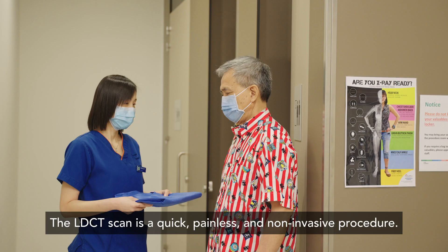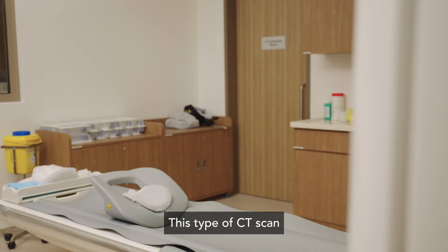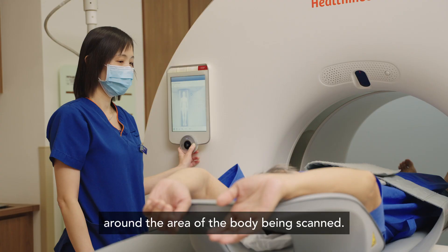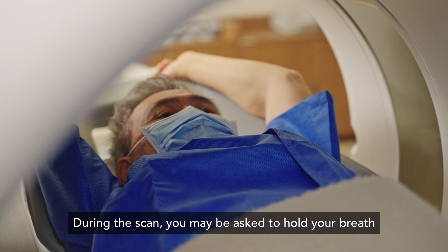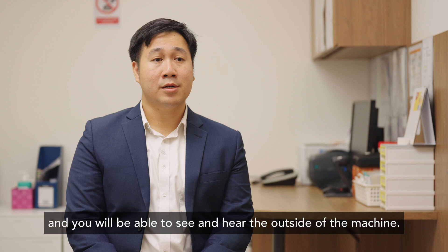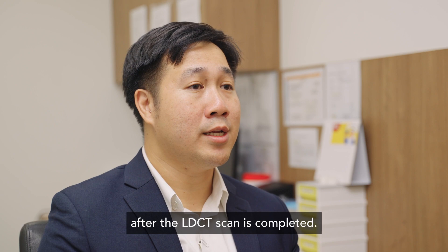The LDCT scan is a quick, painless and non-invasive procedure. This type of CT scan does not require any oral or intravenous contrast agent. You may hear a whirling sound as the scanner rotates in a spiral rotation around the area of the body being scanned. The table will slowly pass through the centre of the CT machine and images of the lungs and surrounding organs in the chest are taken. During the scan, you may be asked to hold your breath to decrease the chance of blurring of images.